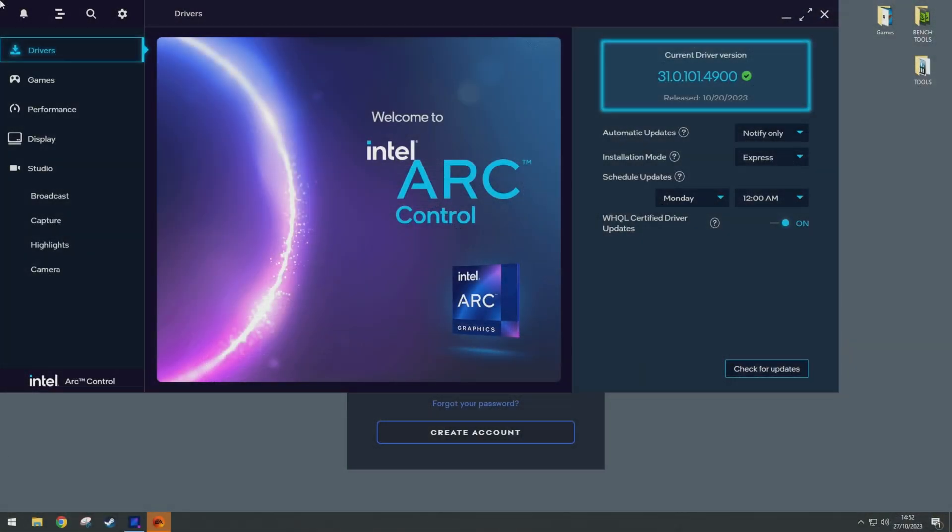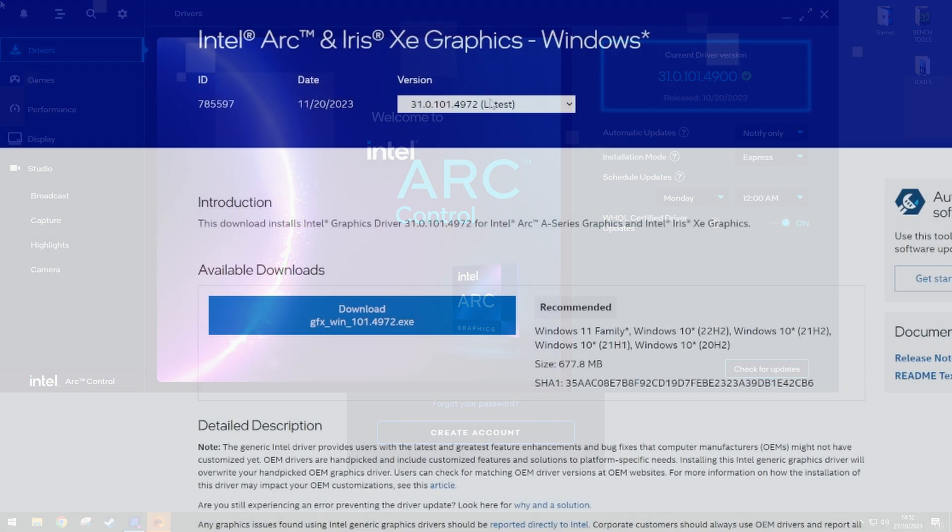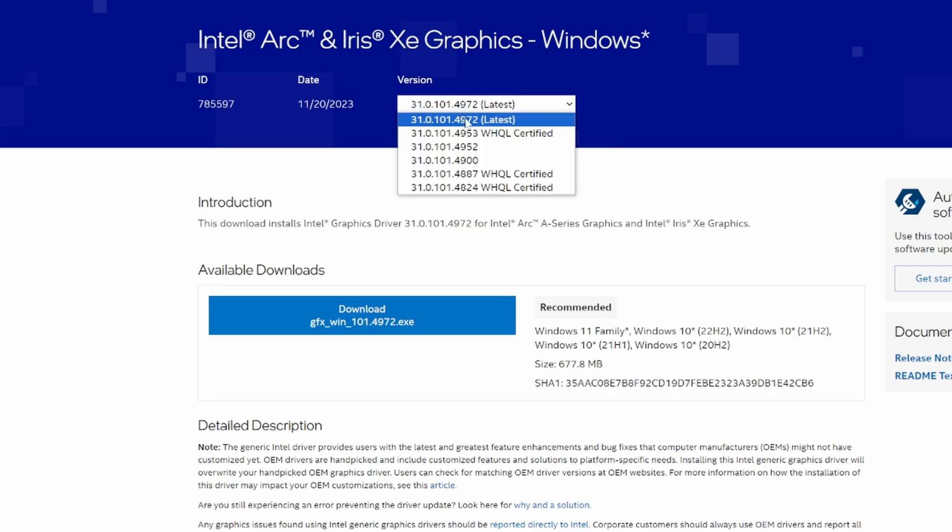My testing was done with driver version 31.0.101.4900, and I was not joking when I said Intel is working hard. Looking at their website as I write this script, I can already see a few new versions available. This is good stuff.